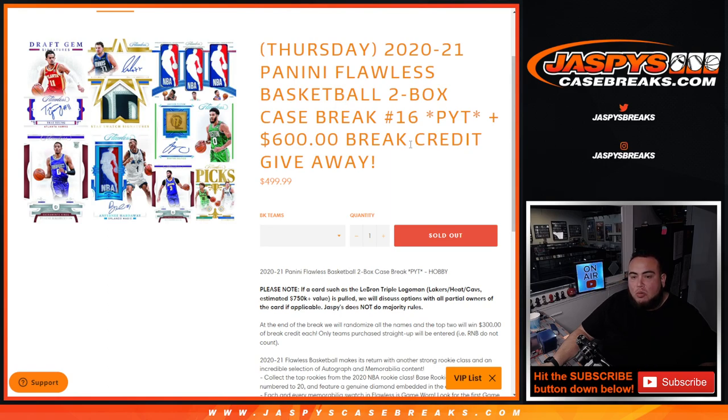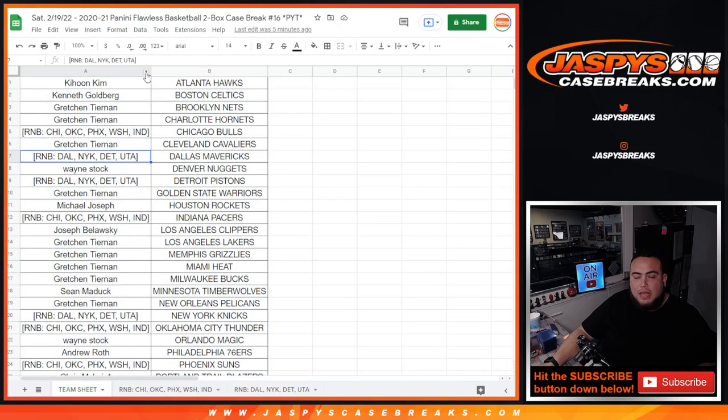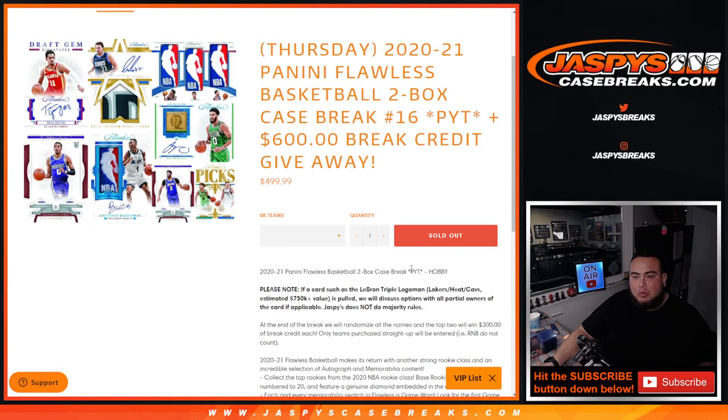At the end of the break, we'll randomize only the customer names that bought in straight up. Only the customer names. Top 2 will win $300 in break credit back.